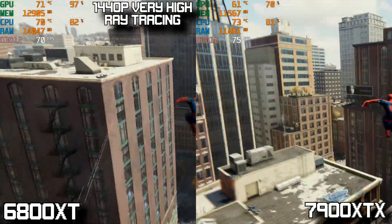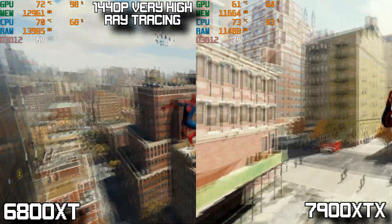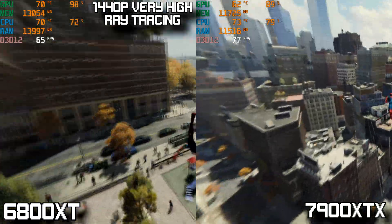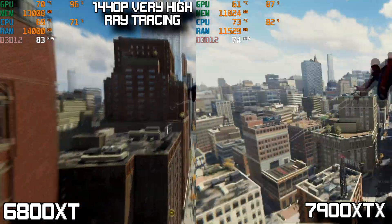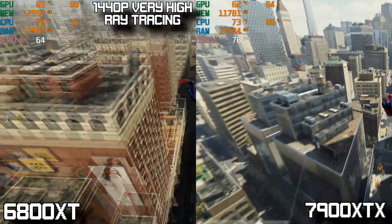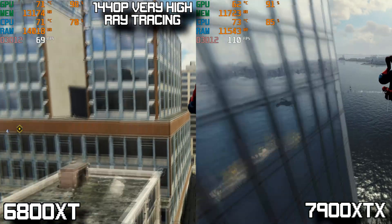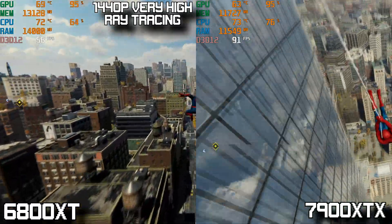At 1440p very high with ray tracing, the two cards look strangely similar in performance, both occasionally hovering around the 80s FPS, although the 6800 XT dips into the lower 60s when things get busy while the 7900 XTX manages to stay in the lower 70s. Hardware Unboxed noted the same performance cap experience running a 5800 X3D system — they suspect it's a CPU bottleneck or something in the game's engine causing these two cards to perform basically the same at this setting.